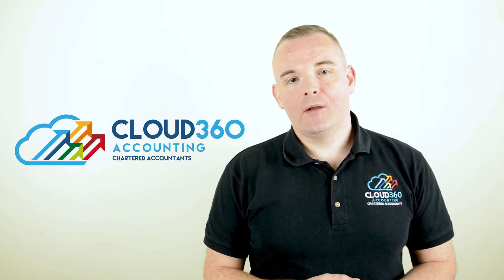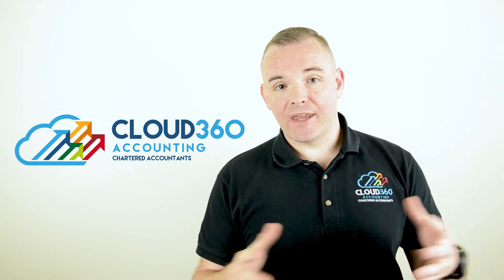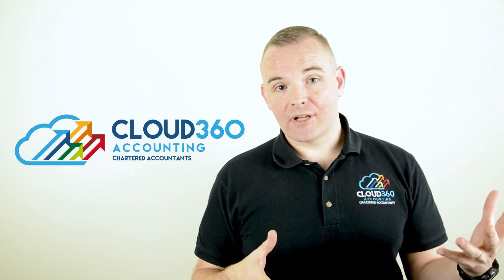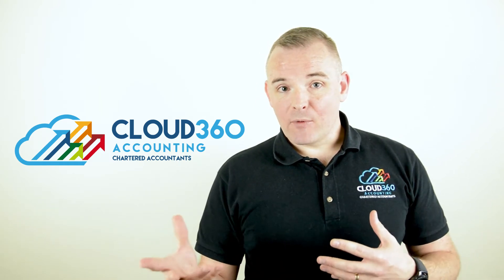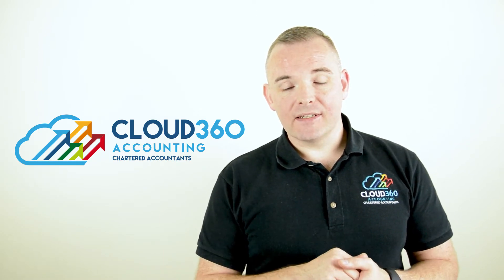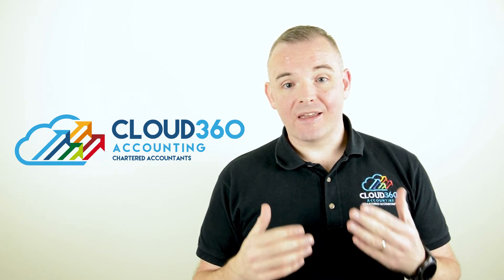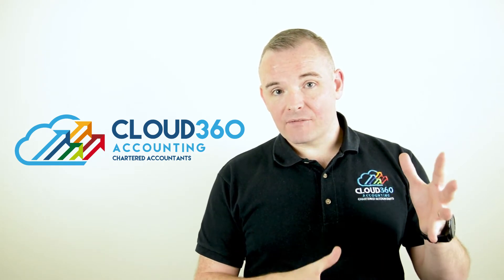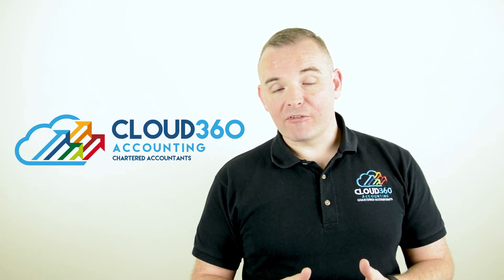What is Cloud Accounting, and what is exactly what we do at Cloud 360 Accounting? Your data is now held online on remote servers — in Xero's case, on Amazon AWS servers. This means that anybody, at any time, from anywhere, can access your data once they are given their secure login details. The ability that cloud technology brings to your business is the ability to have real-time information.